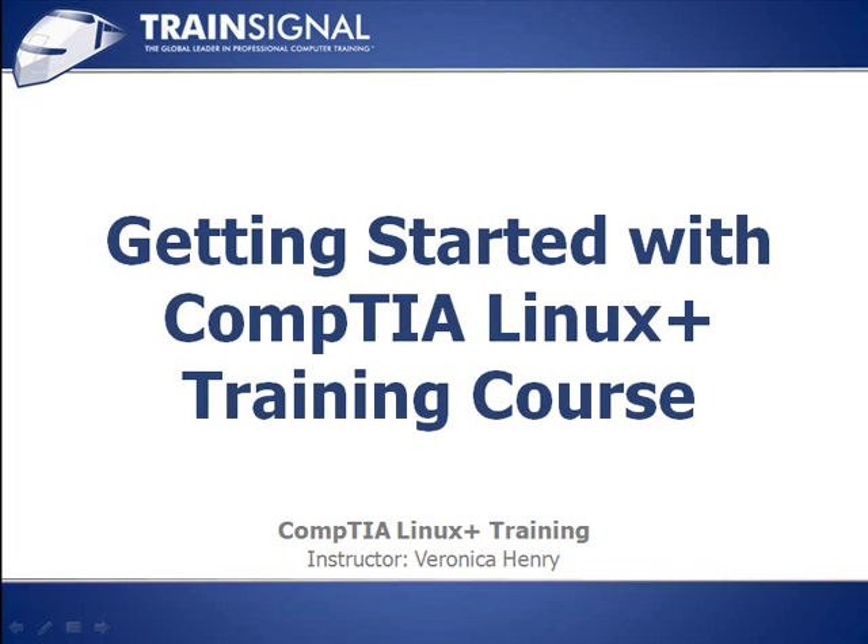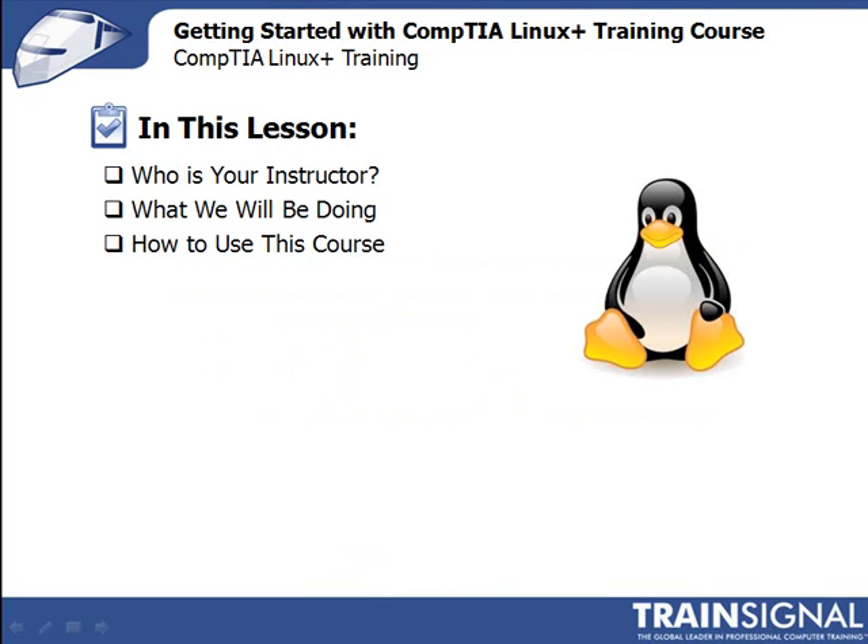Hi, and welcome to TrainSignal. I'm Veronica Henry, and you're watching Getting Started with CompTIA Linux Plus Training Course. In this lesson, I'll start off with a brief introduction about who I am, then I'll explain what we'll be doing in this course — things like the setup, the types of material we'll be covering — and then we'll wrap up with my thoughts on how you should use this course to get the maximum benefit, whether your ultimate goal is increasing your skill set or pursuing certification.